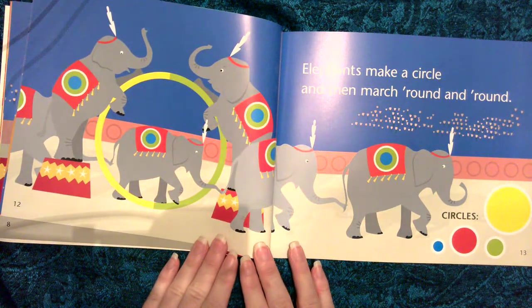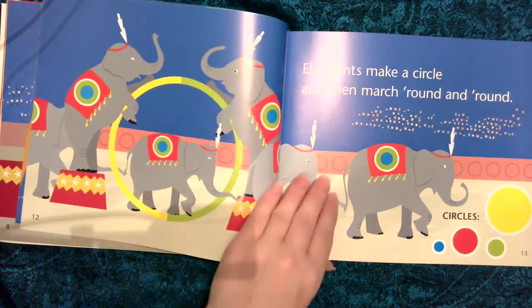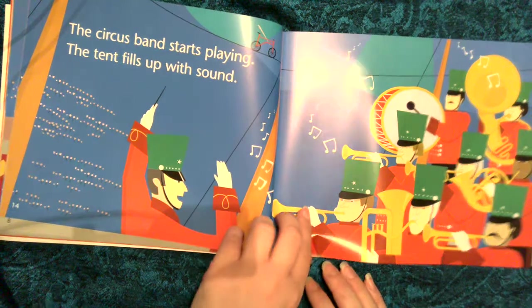Elephants make a circle and then march round and round. Circles. The circus band starts playing, the tent fills up with sounds.